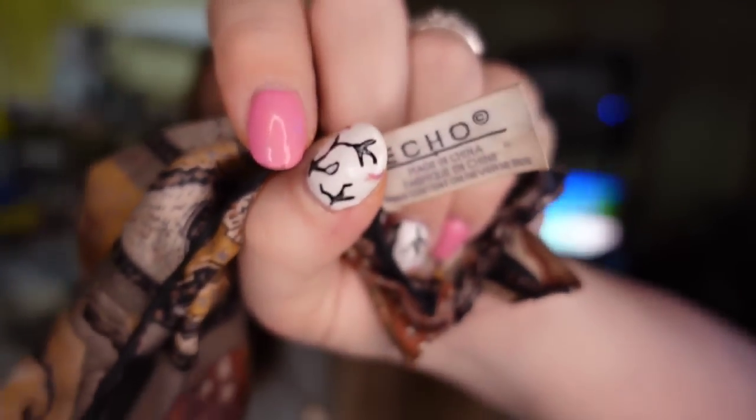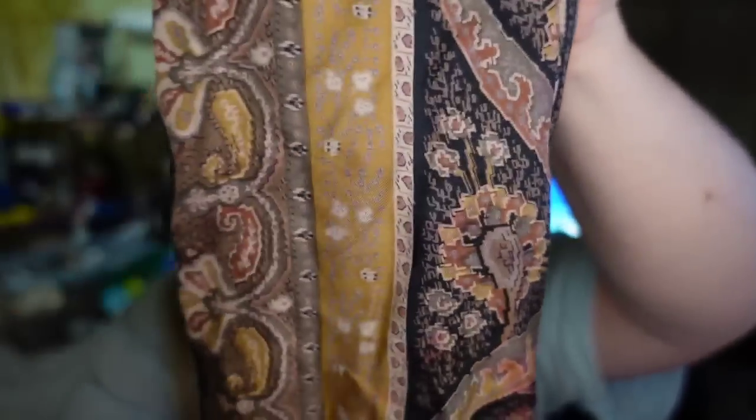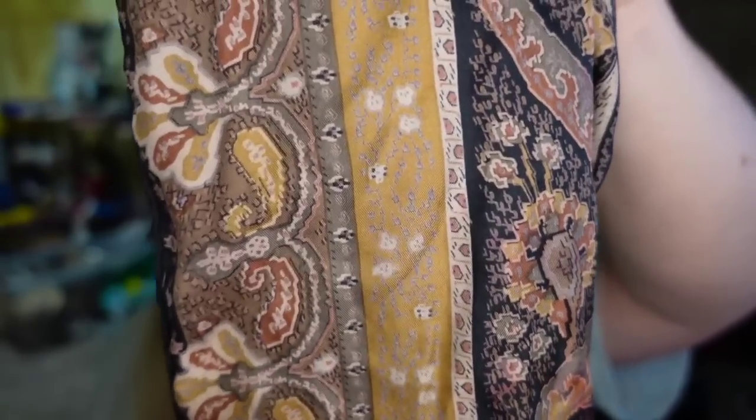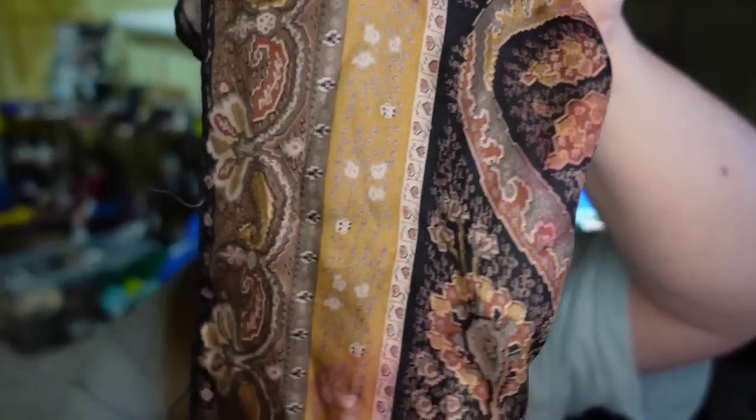Up next is a scarf — something else I like to pick up in bulk at auctions. They will do scarf lots, handkerchief lots, linen lots. This one is a vintage Echo — a really pretty brown paisley long rectangular scarf. Echo is a decent brand. This one sold for $18.19 and I'm less than a dollar in, so it's going to be about a $15 profit. It did take about six to seven months to sell.